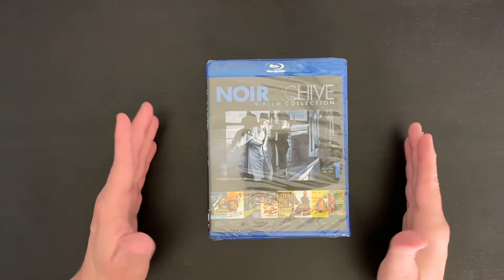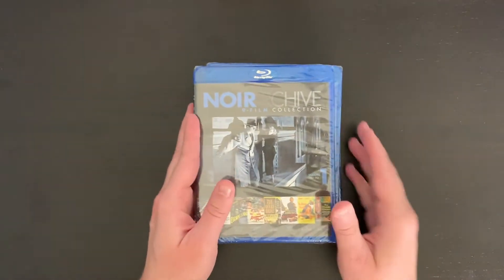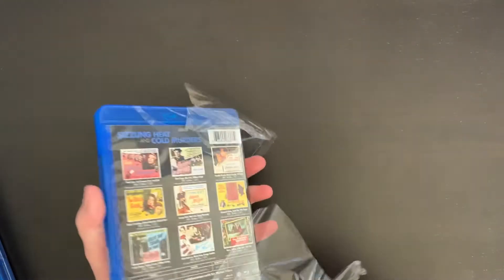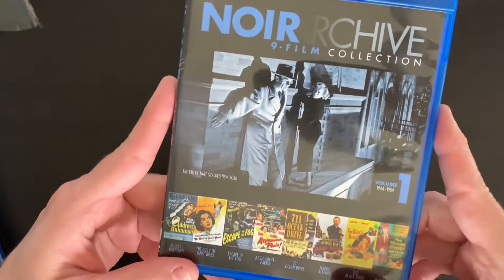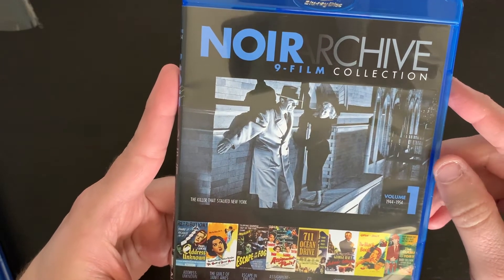We'll go ahead and take a look at what films are included and see how the discs are housed inside. So let's get to this unboxing. Here is our stack of releases: the Noir Archive nine-film collection volume one, two, and three, and then our bonus title The Setup from Warner Archive. These are all housed in standard Amore cases. And here on the cover I really like this artwork — so you have the featured film, The Killer That Stalked New York.